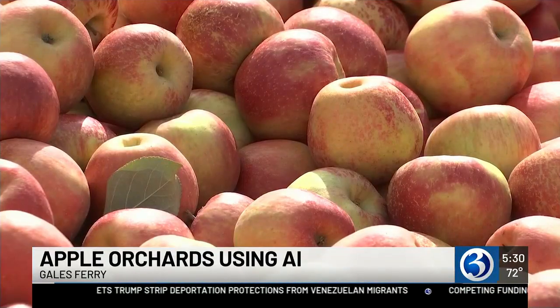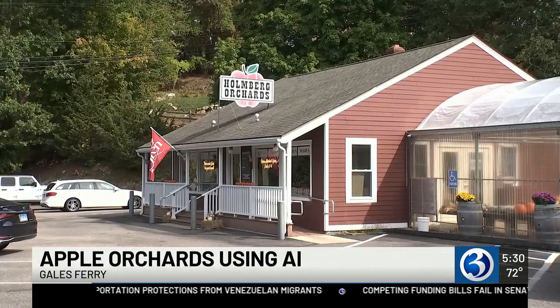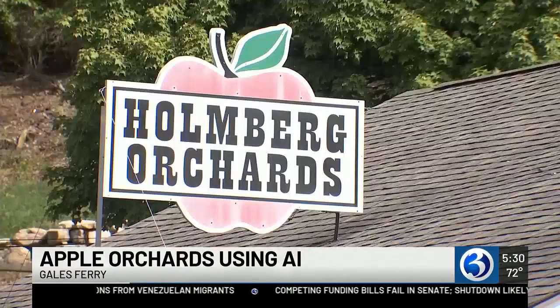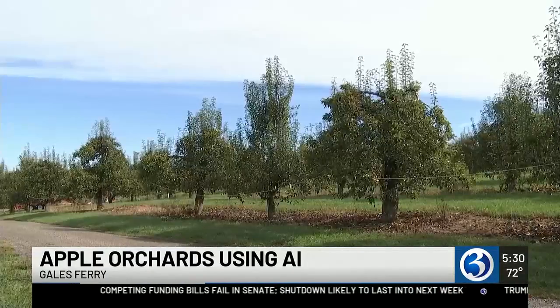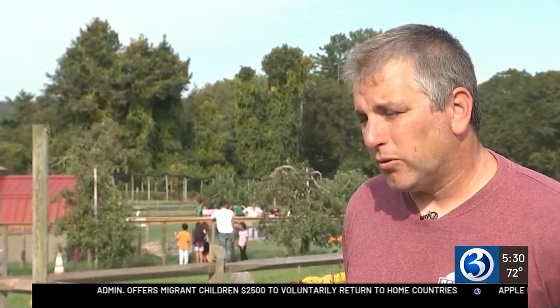We're about halfway through our apple harvest. Nestled in the hills overlooking the Thames River Valley sits a farm that's been in the Holmberg family since the 1890s. Holmberg Orchards is a fourth generation apple orchard — it's been in the Holmberg family since the late 1800s, and I'm the fourth generation to grow fruit on this spot.